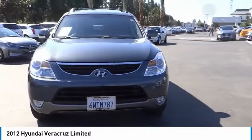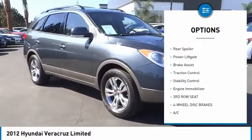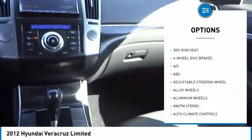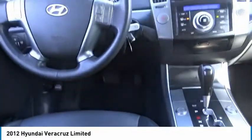Here are some of this vehicle's great options: tire pressure monitor, heated mirrors, alloy wheels, aluminum wheels, rear spoiler, power lift gate, brake assist, traction control, stability control, and engine immobilizer.